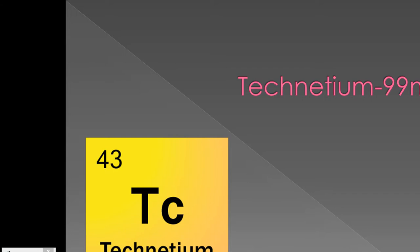Technetium-99m is a metastable isotope of technetium. This means that in order for technetium-99m to reach a stable condition, it needs to release energy. Technetium-99m does this by emitting gamma rays.